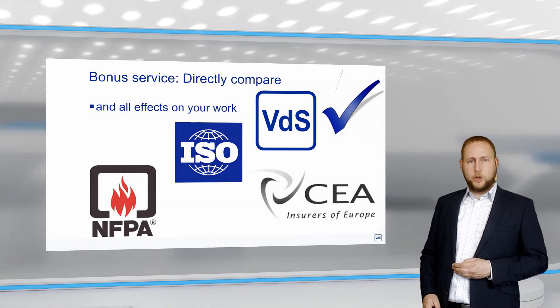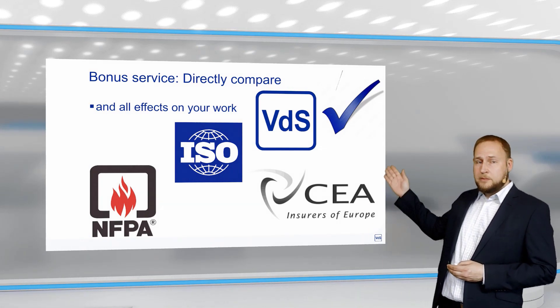Plus, you can choose your design requirements from all the relevant planning and installation guidelines.